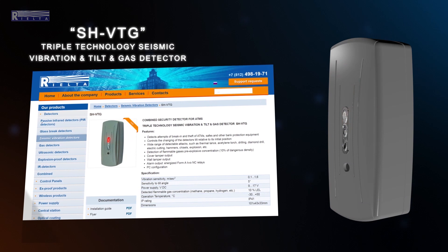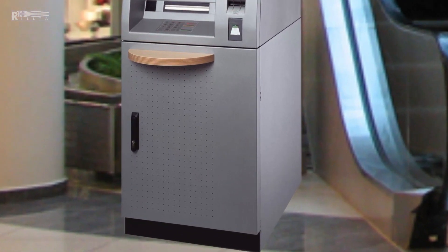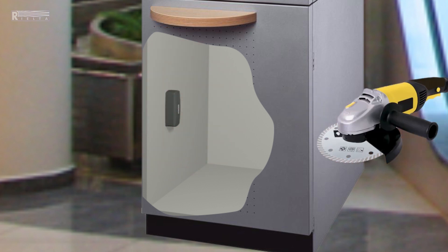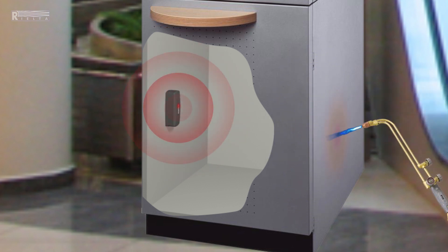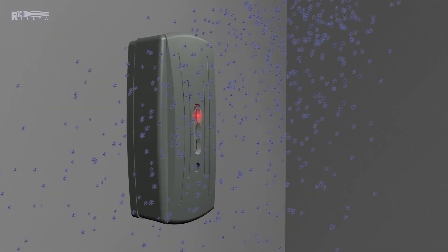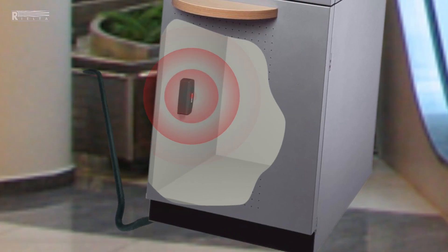The detector combines features of three separate detectors. It can detect vibration, presence of explosive gases, and movement. SHVTG is installed directly inside the ATM safe. It identifies a wide range of attacks such as acetylene torch, drill and circular tool, as well as concentration of the most common flammable gases — propane, methane, etc. It also detects attempts to remove the ATM at a very early stage.